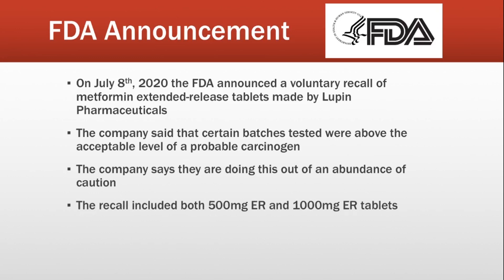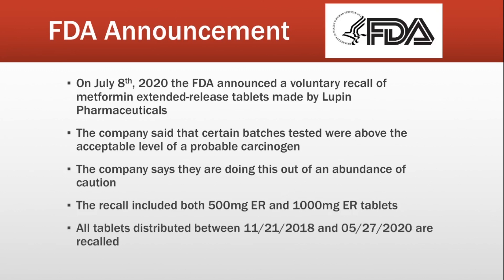This recall includes both the 500 milligram and 1000 milligram dosages of extended-release metformin. It is a large-scale recall, covering all tablets distributed between November 21st of 2018 and May of this year. That's unusual, because typically a recall involves only certain batches or lot numbers — but this recall covers all tablets given out in basically the last two years, making it a very large recall.